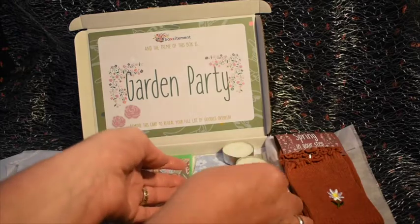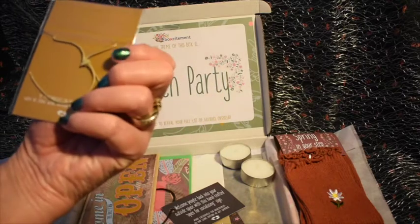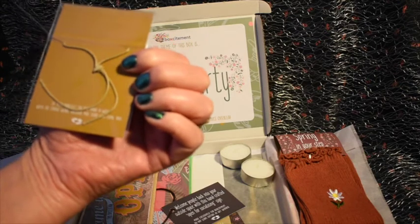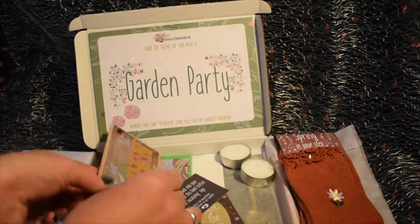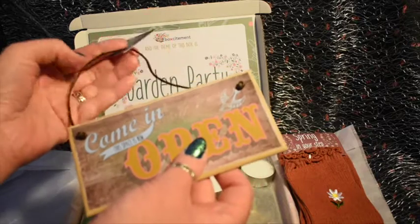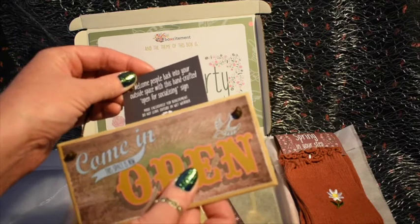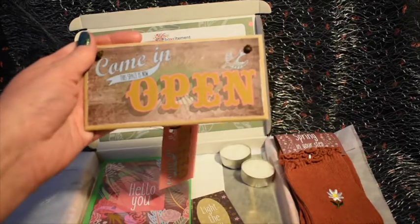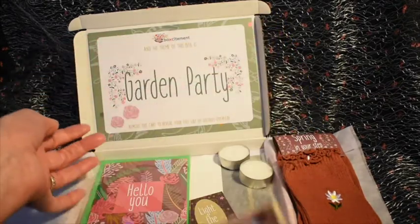Next up we have a floral wish bracelet — it's one of those where the string wears through and your wish comes true; we'll see if that works. Then we have a lovely little wooden sign: 'Come in, this space is open — welcome people back into your outdoor space' with a handcrafted 'Open for Socializing' message. Don't leave it outside in wet weather, which is fair since it's raining now. It's got the same little bird design as the necklace.